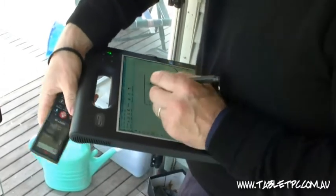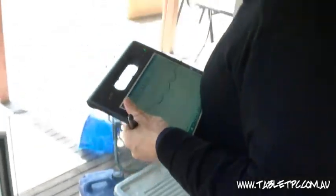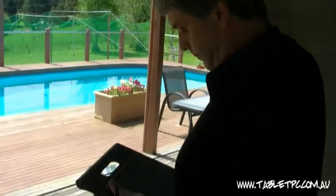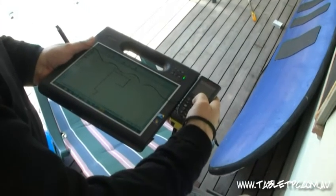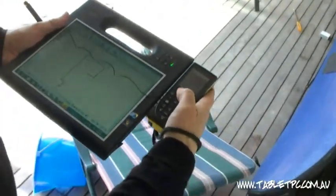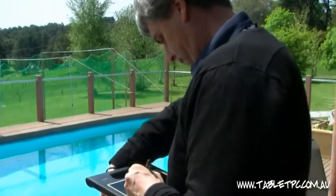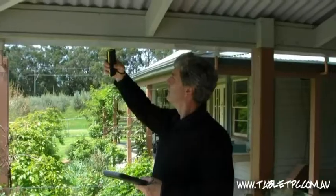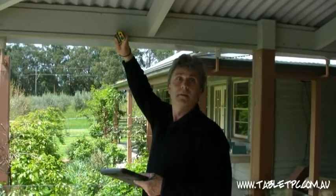One of the really nice things about a quality tablet like a Motion Tablet is we carry our entire sales database around with us. We have all our instructions, the copies of title stored on the tablet and we can completely finish the valuation while we're on site. They have a built-in modem so we have NextG connection to the internet, we can do our research while we're at the property and we can send the valuation straight back to our office.